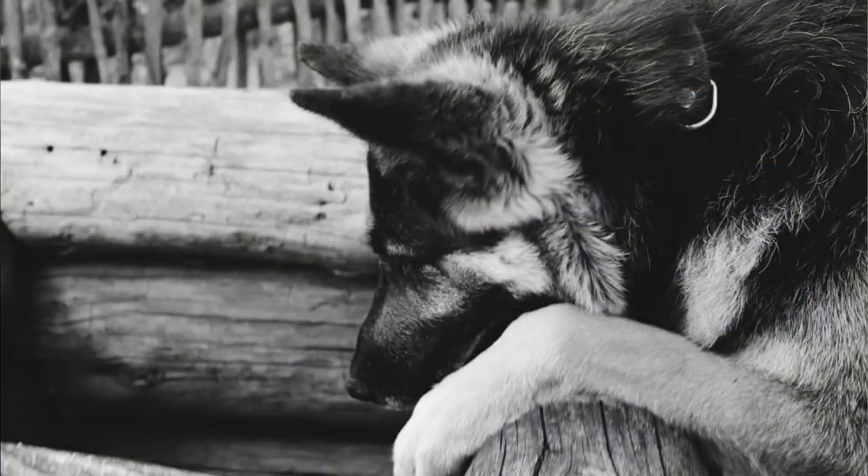A great thing about this breed is that they are very low maintenance. They need only occasional brushing, and bathing should be done only when really necessary. Nail clipping and ear cleaning are no different from other breeds. The downside is that they are heavy shedders — and I mean it. They are probably among the top 10 biggest shedders in the dog world.